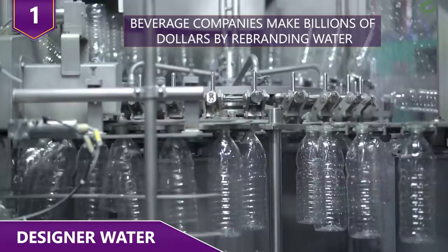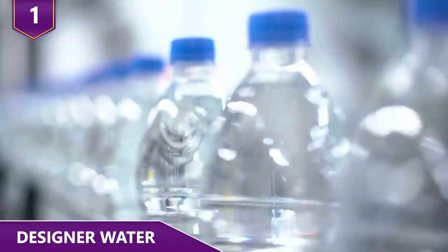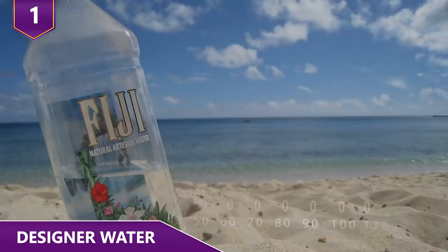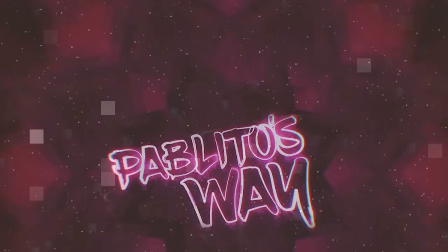Beverage companies make billions of dollars by rebranding water. The water itself is actually one of the cheapest parts of the final product — it usually costs only a few cents or less to make it drinkable. After the cost of packaging, shipping, and marketing, companies are usually left with a healthy 30% profit margin. Fiji profits 90 cents per bottle, Voss makes $1.20 per bottle, and Evian managed to make $2.10 for a limited edition bottle.